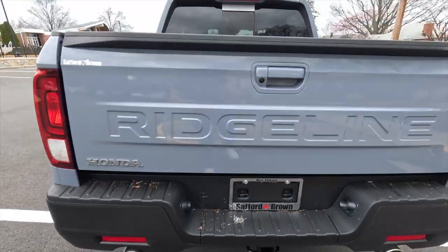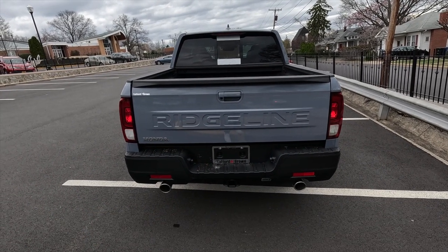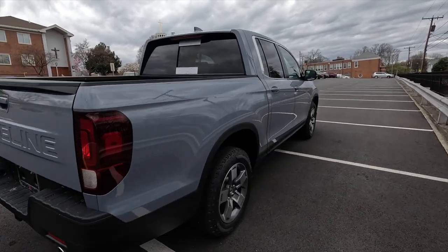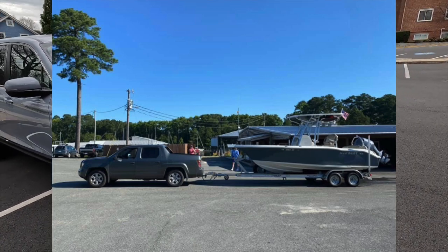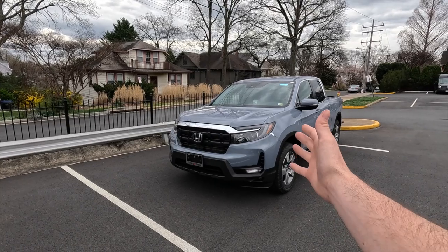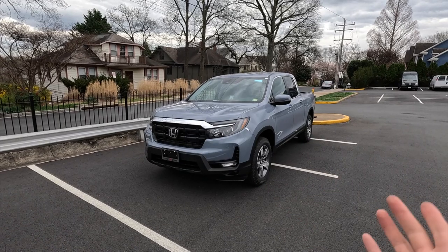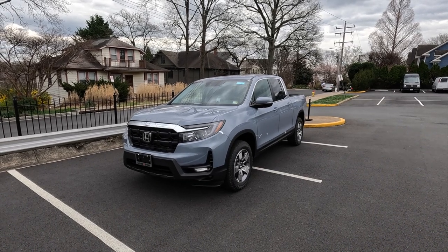The max payload capacity of the RTL is 1,544 pounds, and the max tow capacity for any Ridgeline trim is 5,000 pounds. My family has a 21-foot Key West center console that's right at that capacity — my 2007 Ridgeline pulls it okay. I'm interested to see how the new Ridgeline would tow with the nine-speed automatic. My 2007 has 230,000 miles on it and still tows 5,000 pounds, though it does struggle a little uphill.